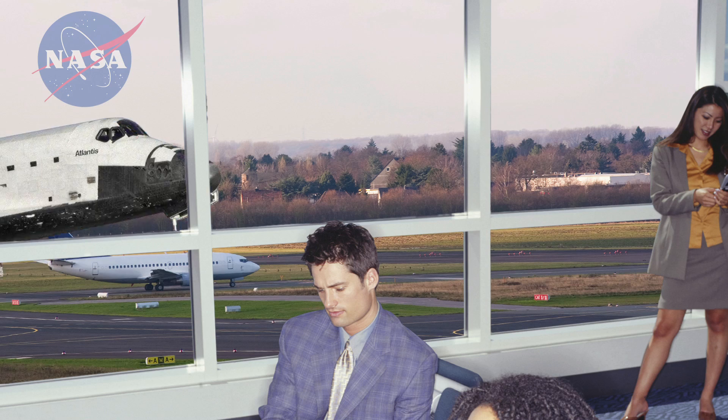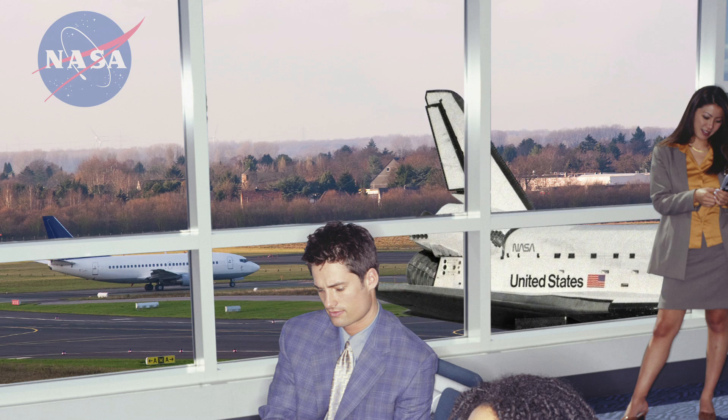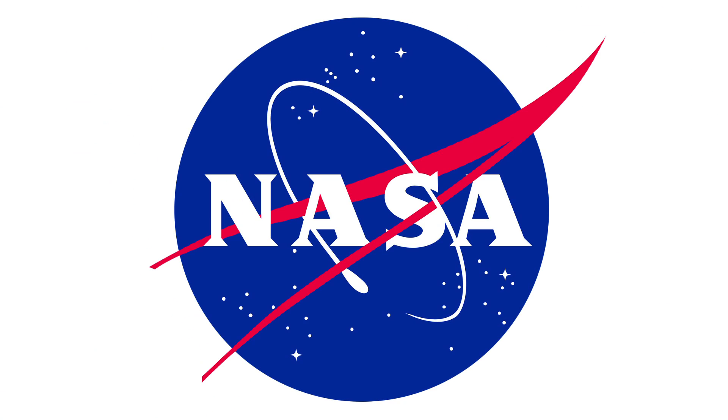The last space shuttle mission ended when the Atlantis returned to the Kennedy Space Center on July 11, 2011. But this doesn't mean NASA is done.